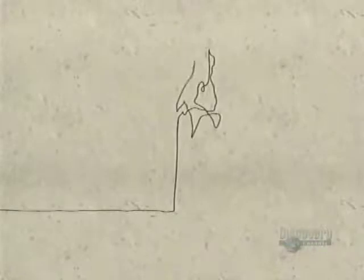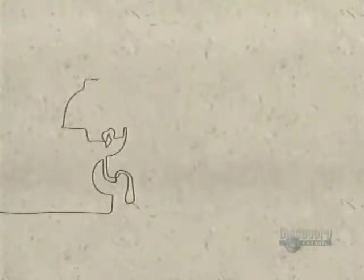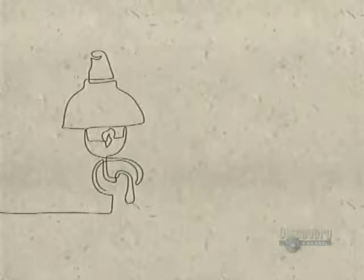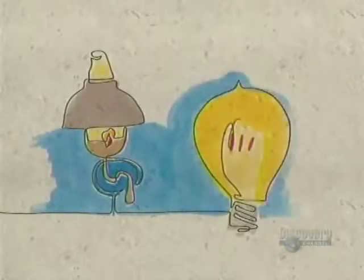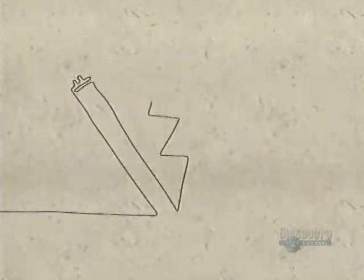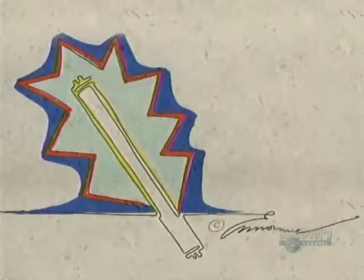Once the only source of light was the flame of fire, in the forms of torch, candle, and oil lamp. It remained so right up until the 19th century, when gaslight made its first appearance around 1840. Almost 40 years later, Thomas Edison invented his famous incandescent light bulb. In 1909, the Frenchman George Claude developed the fluorescent tube, a light remaining unaltered to this very day.